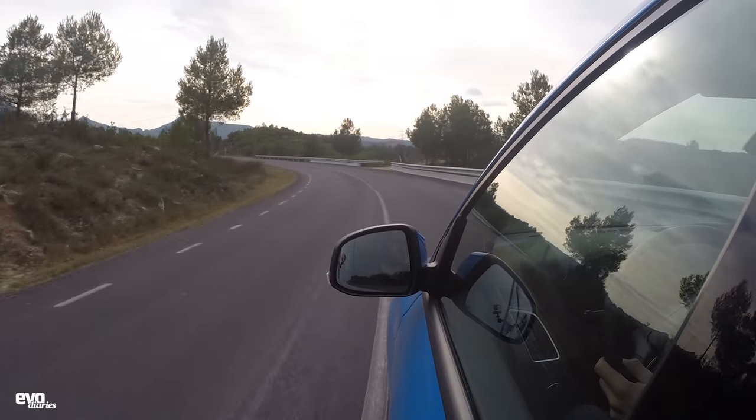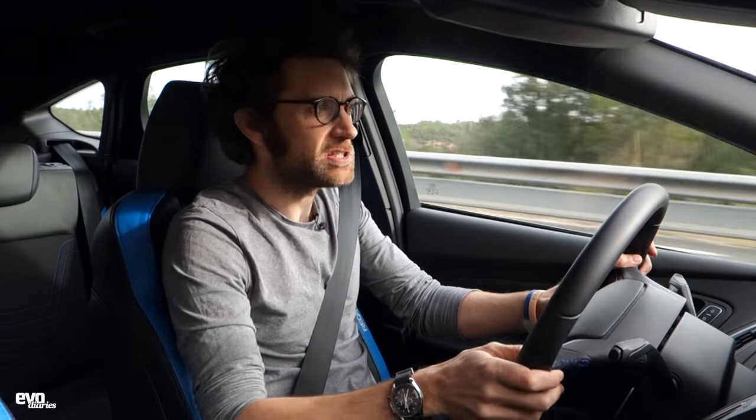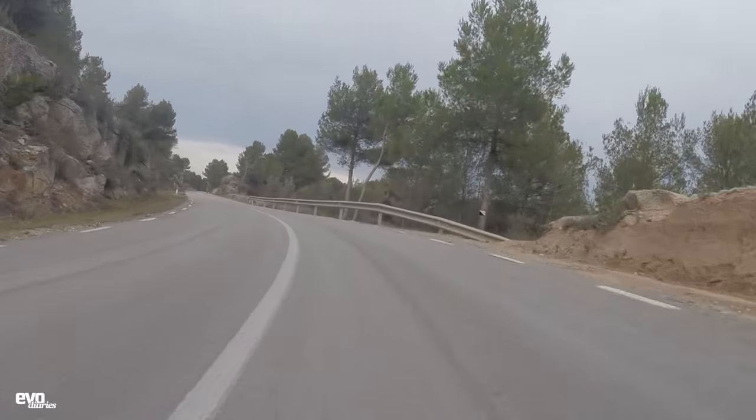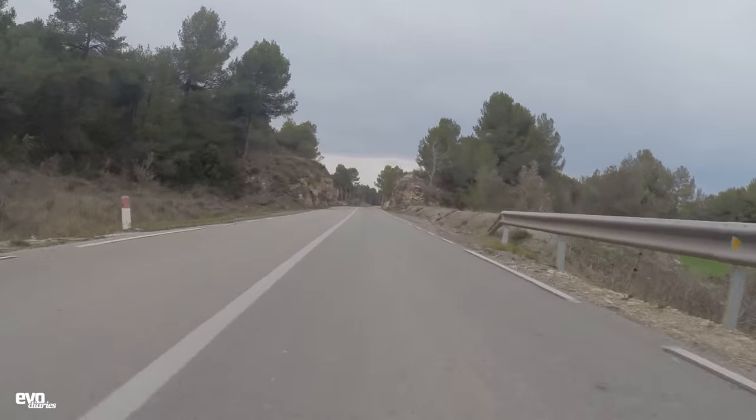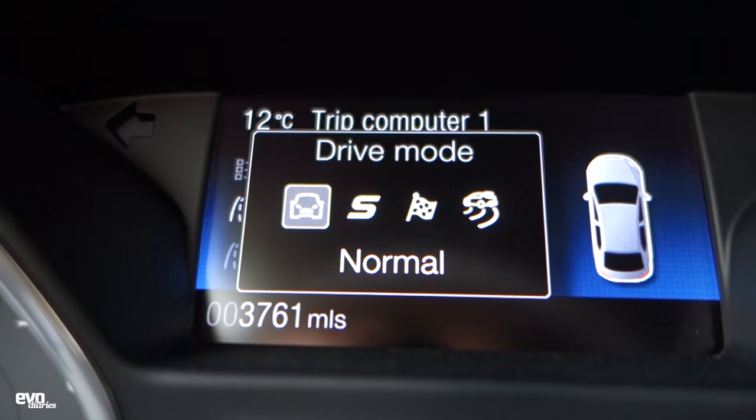In normal mode the steering is actually nicely weighted - it's a bit light possibly. The engine is fairly new and not particularly special, I have to say. The ride is slightly bumpy but basically absolutely fine. Putting it into sport now - this is the real road driving mode, with track and drift beyond that.